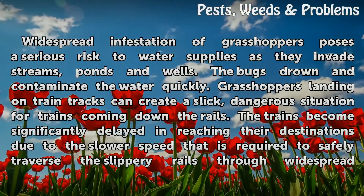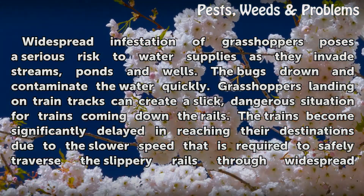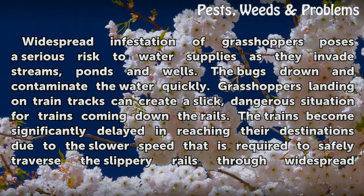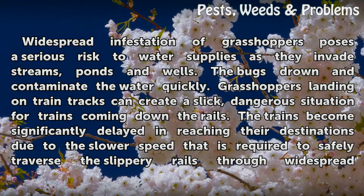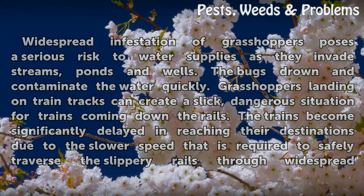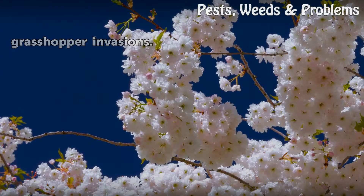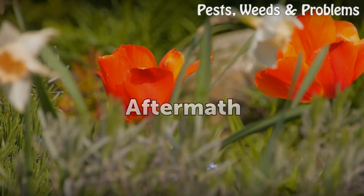Widespread infestation of grasshoppers poses a serious risk to water supplies, as they invade streams, ponds, and wells where the bugs drown and contaminate the water quickly. Grasshoppers landing on train tracks can create a slick, dangerous situation for trains coming down the rails. Trains become significantly delayed in reaching their destinations due to the slower speed required to safely traverse the slippery rails through widespread grasshopper invasions.